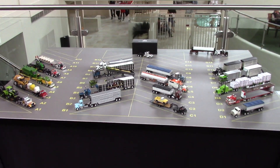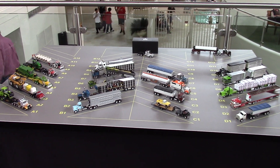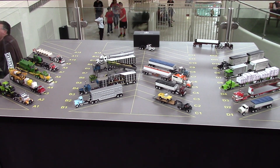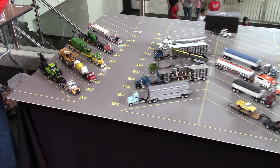ToyTractorTimes.com is at the 2014 Lafayette Farm Toy Show in Indianapolis, Indiana. We're looking at the truck contest and there are some great trucks here parked on the lot. We'll take a look over here on the Ag side.